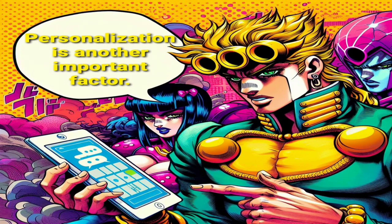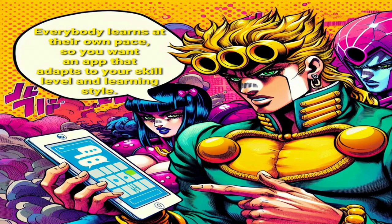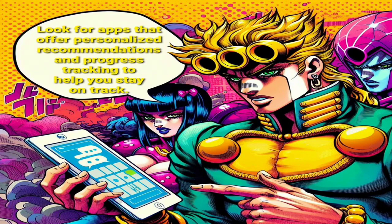Personalization is another important factor. Everybody learns at their own pace, so you want an app that adapts to your skill level and learning style. Look for apps that offer personalized recommendations and progress tracking to help you stay on track.